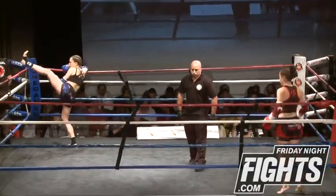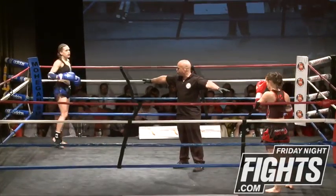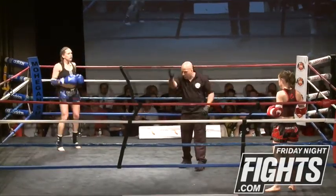I stand corrected, it's not so much the height, it is the leg length. Nicole, she's got longer arms and legs.